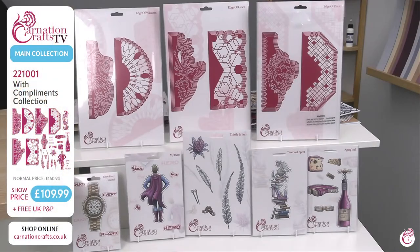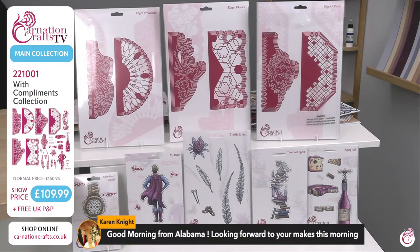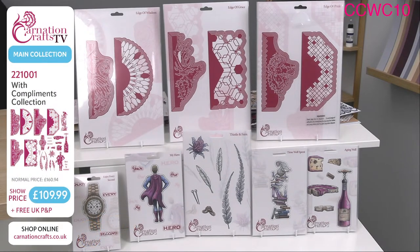We are here with the last look at With Compliments — this will be the last live show where you'll be able to purchase within the show. The number is 221-001 for the full With Compliments collection. The show price today is £109.99 with free UK P&P. You do have a special code: CCWC10, which gives you a 10% discount across this whole collection.